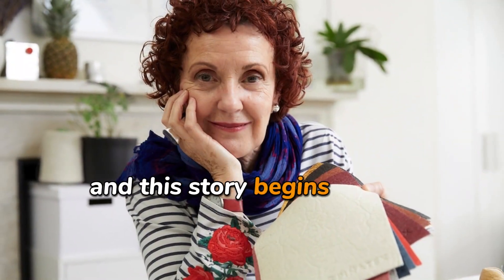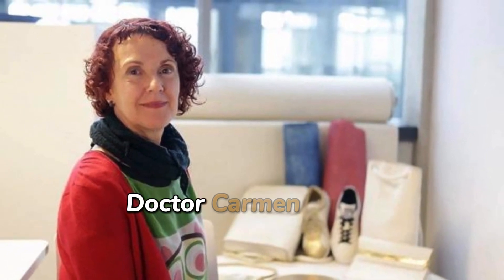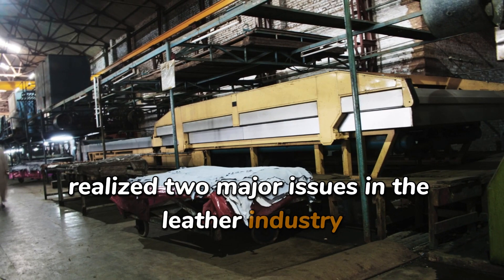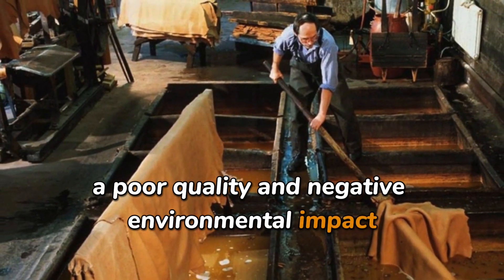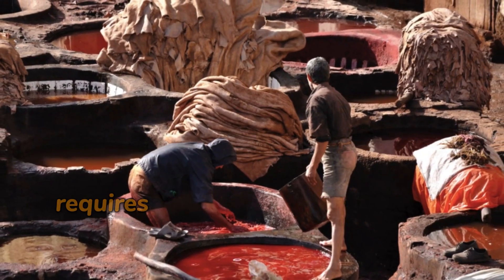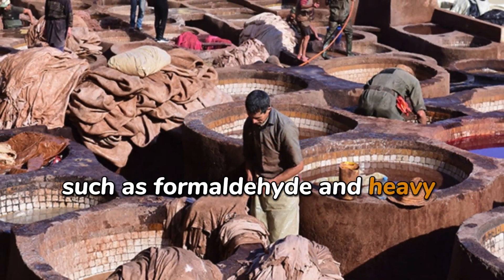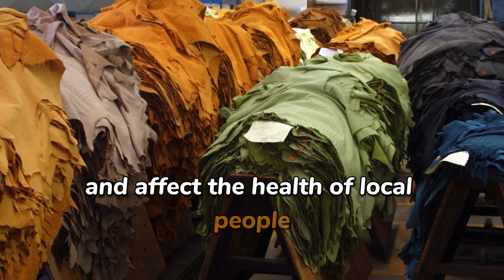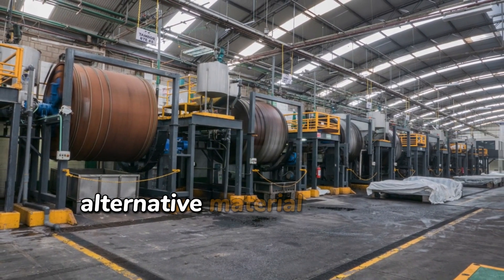And this story begins with a remarkable woman, Dr. Carmen Hijosa. During a visit to Manila, Dr. Carmen Hijosa realized two major issues in the leather industry: poor quality and negative environmental impact. The animal tanning process requires the use of toxic chemicals such as formaldehyde and heavy metals like chromium, which pollute the environment and affect the health of local people. This motivated her to seek a more sustainable alternative material.